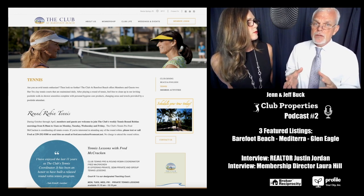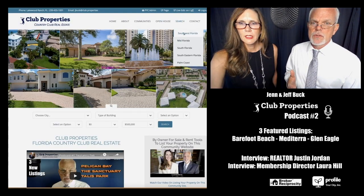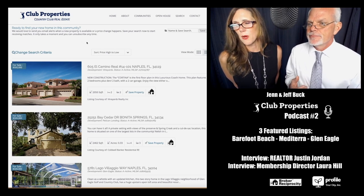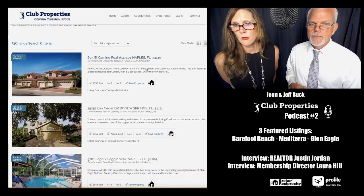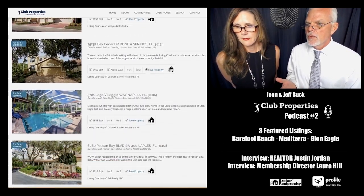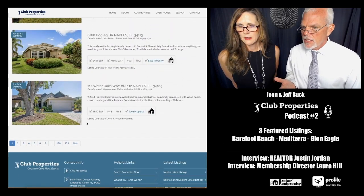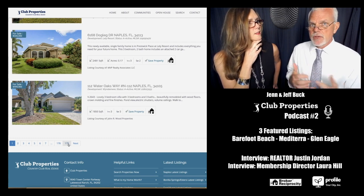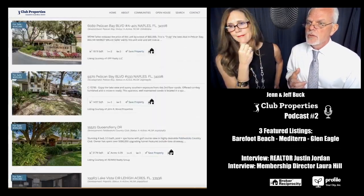On countryclub.properties, you can go to the advanced search page and do your own searches. This next property came from asking: what do you have for $500,000 in one of these great club communities? For under $500,000 in a golf-type community, there are over 179 results — we've got a lot of properties in any price range. Not everybody has $2.5 million.